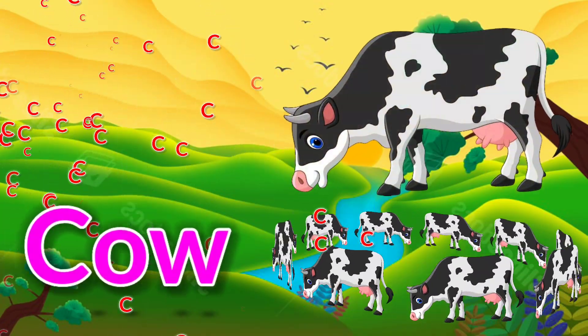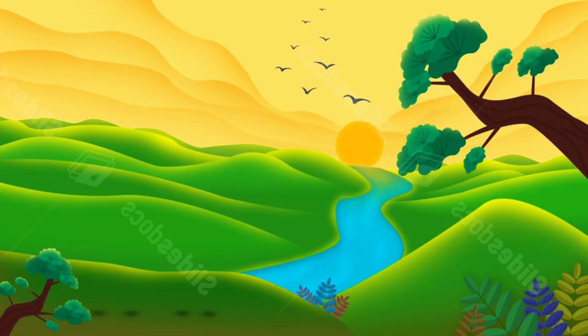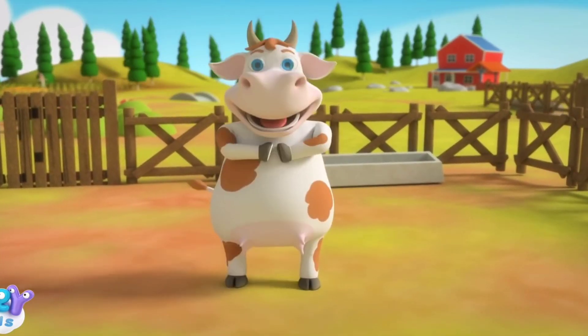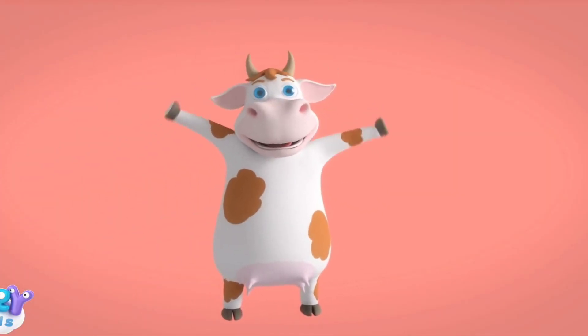C is for cow. A cow called Mola, she's a Spanyola.